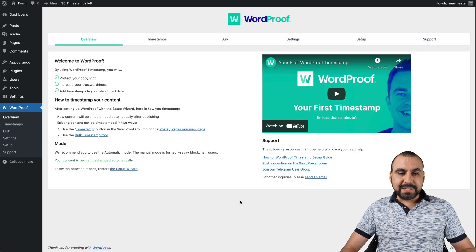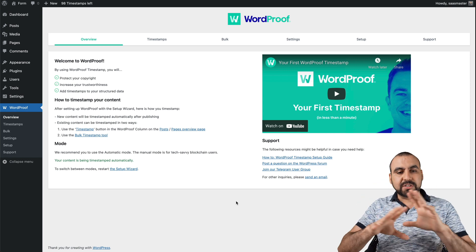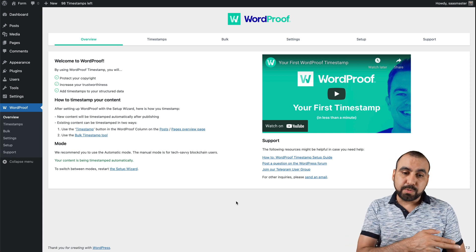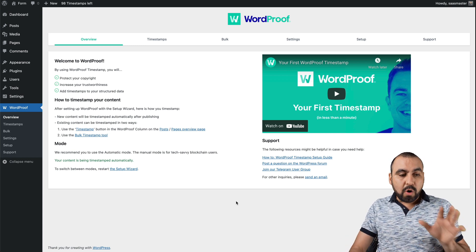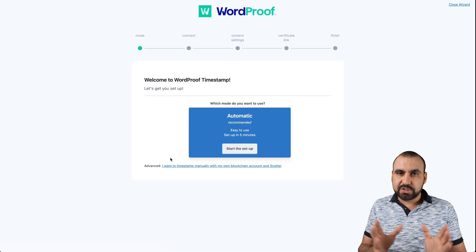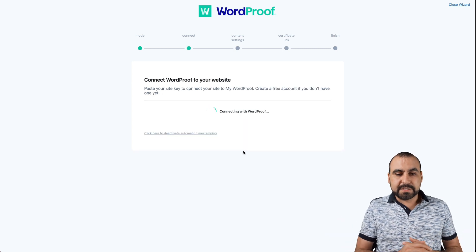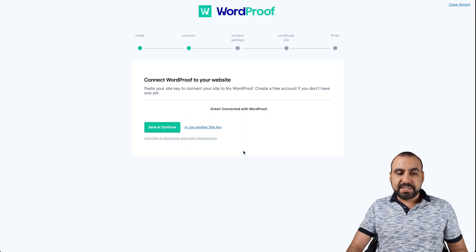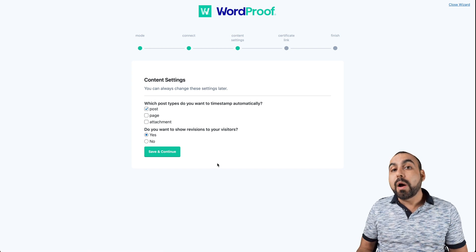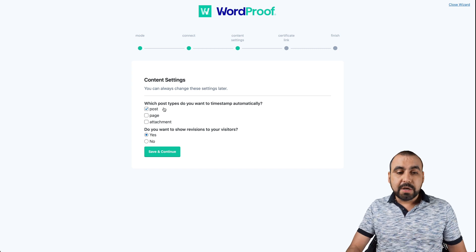Let's go into my test WordPress site. It's super easy to get started. I already installed the plugin — you can just search for the plugin, install it, add the key that you're going to get in your dashboard, and you're good to go. At the beginning, you're going to view a setup process. So you're going to start the setup. I already added the key, so I'm just going to continue. And it's going to ask me what I want to timestamp — do I want to timestamp the posts, which are the blog posts, or the pages?